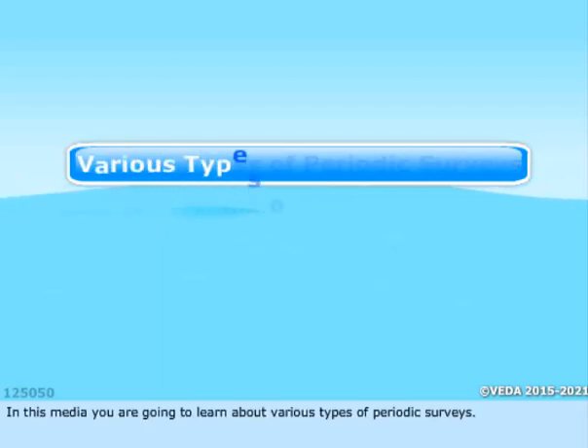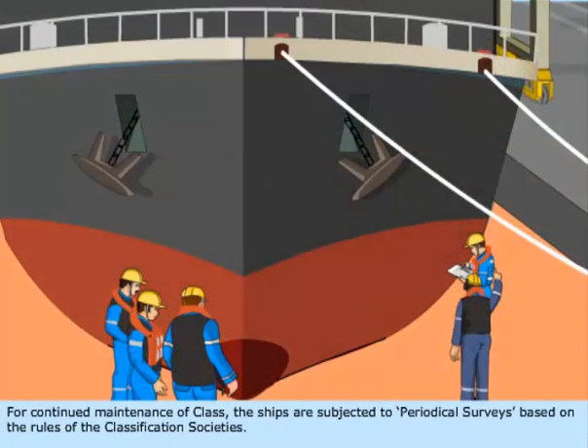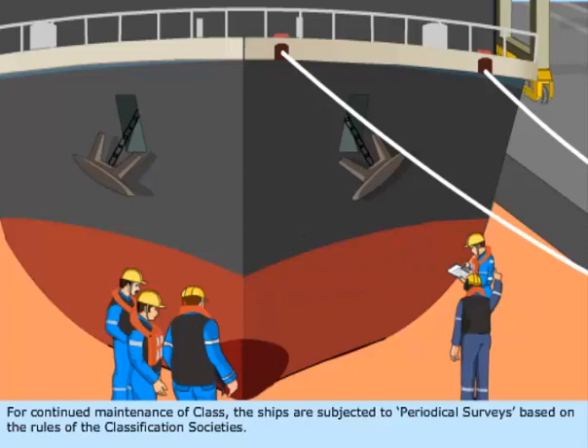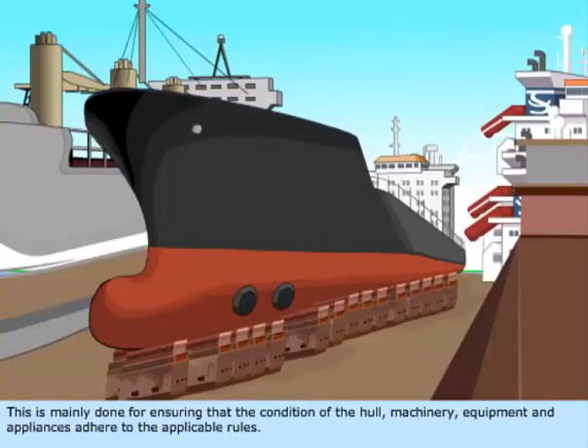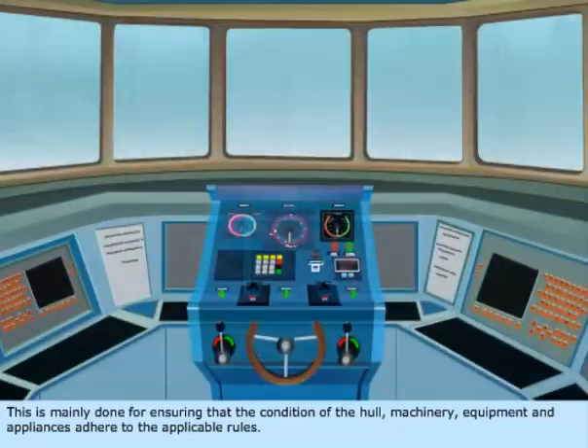In this media, you are going to learn about various types of periodic surveys. For continued maintenance of class, ships are subjected to periodical surveys based on the rules of the classification societies. This is mainly done for ensuring that the condition of the hull, machinery, equipment, and appliances adhere to the applicable rules.